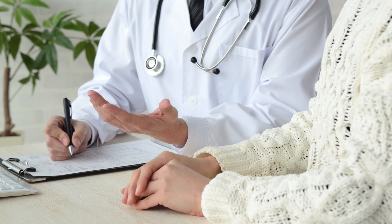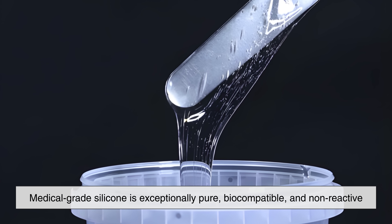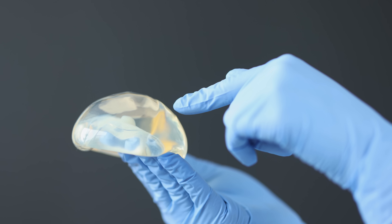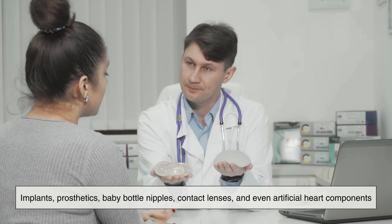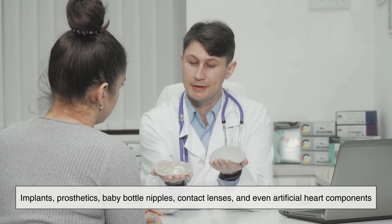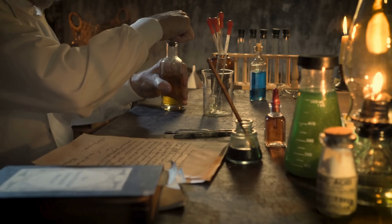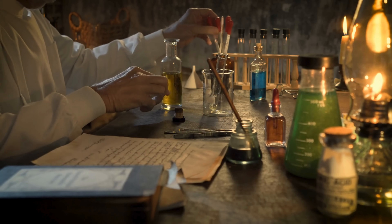One of the most fascinating applications of silicone lies in the medical field. Medical-grade silicone is exceptionally pure, biocompatible, and non-reactive. It doesn't irritate the skin, doesn't trigger allergies, and doesn't degrade inside the human body. This makes silicone an ideal choice for implants, prosthetics, baby bottle nipples, contact lenses, and even artificial heart components. In fact, silicone has played a major role in modern medicine since the 1940s, helping create devices that enhance mobility, restore function, and save lives.